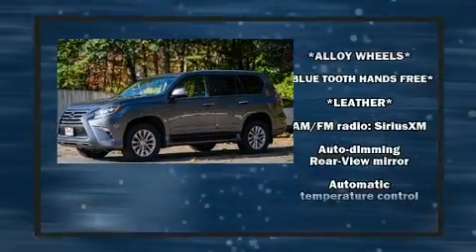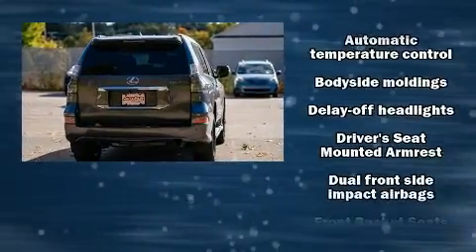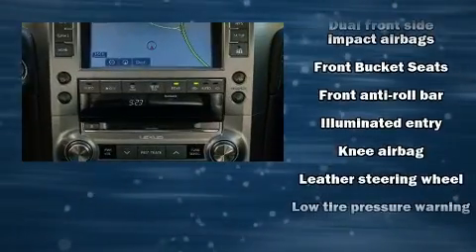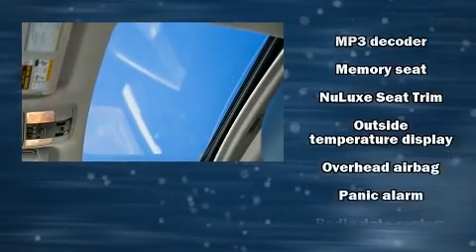Third-row seats provide an even greater maximum passenger capacity. For drivers who enjoy the natural environment, a power moonroof allows an infusion of fresh air. Premium sound drives nine speakers, providing you and your passengers a sensational audio experience.